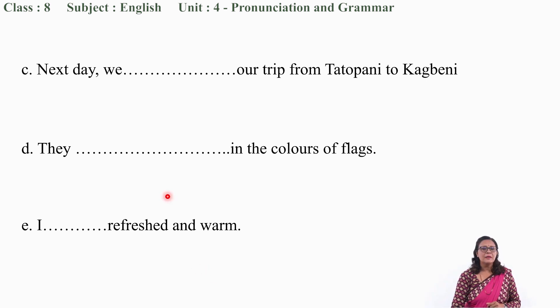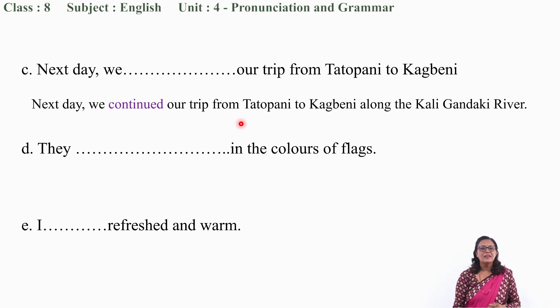Question number C: 'Next day, we ___ our trip from Tathopani to Kakbeni.' The correct word from the text is 'continued.' I hope you can identify the right word in your textbook. You need to have a pencil with you. You can underline the correct word in your textbook and note down the sentence in your exercise copy.